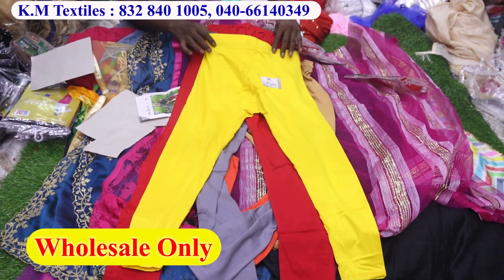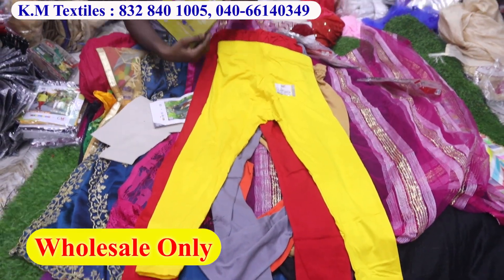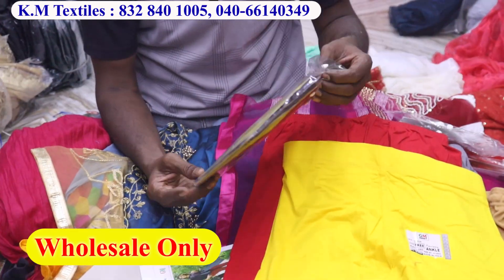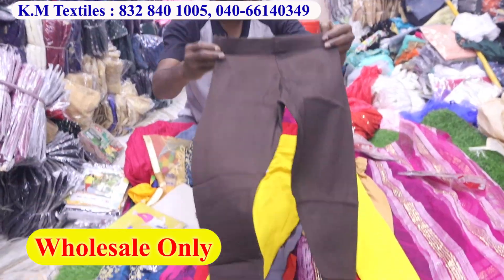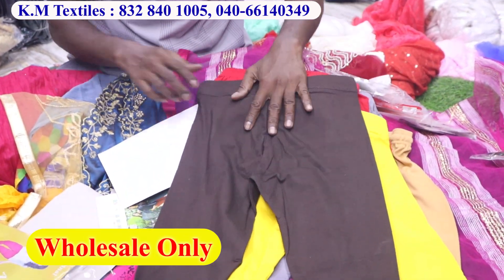It is 110 rupees only. Next ankle is GLM. LXL is 2 sizes. L is 115, XL is 120. You can get 30 particles any time, already available.